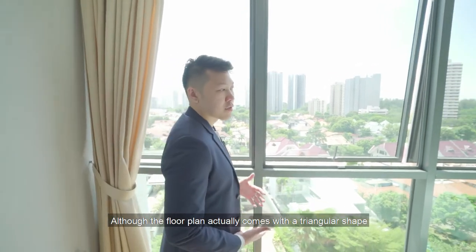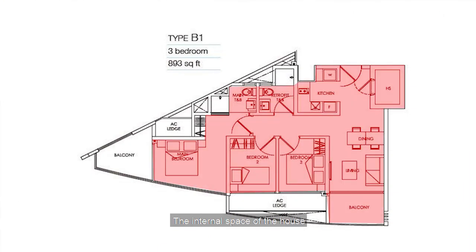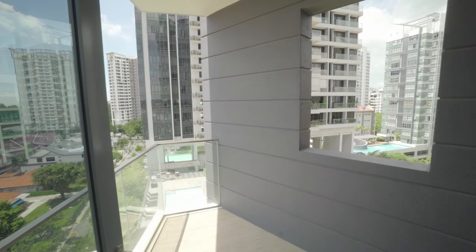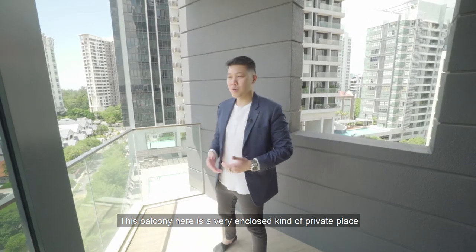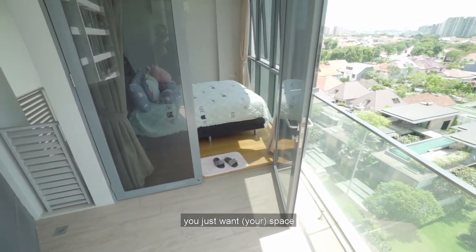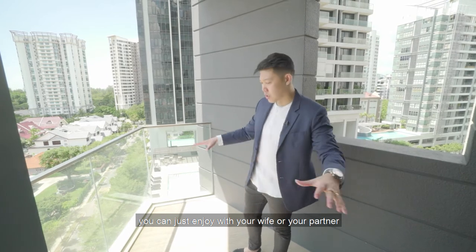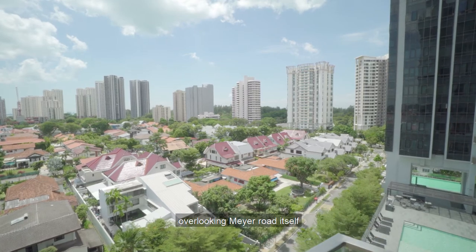Although the floor plan comes with a triangular shape, the internal space of the house is all full and regular. The balcony here is a very enclosed, private space. Coming out from your master bedroom, you can place your outdoor furniture here. On the weekend, instead of going to the living room, you can enjoy the whole view overlooking Mayer Road itself with your partner.